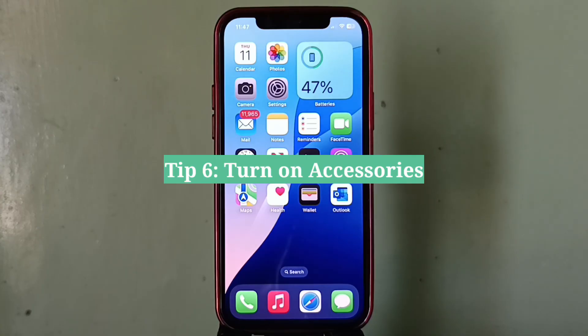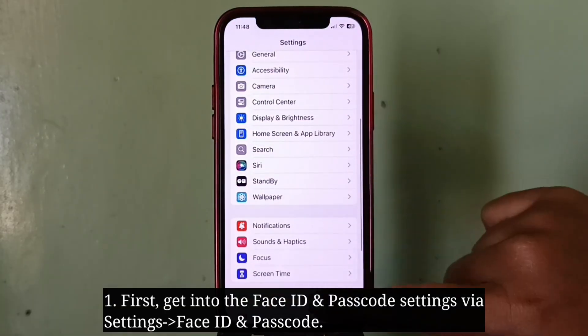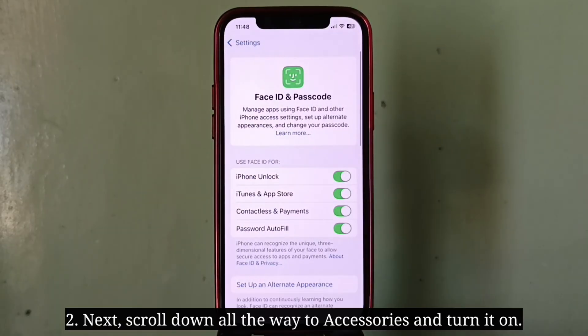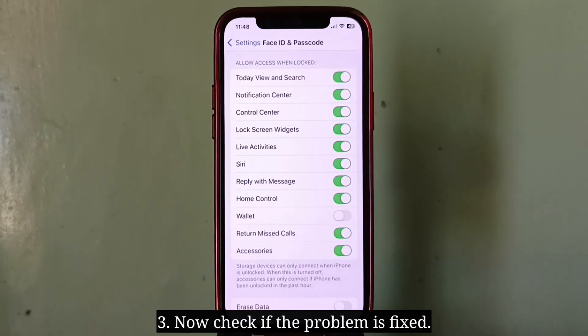Sixth tip is turn on Accessories. First get into the Face ID and Passcode settings, then scroll down all the way to Accessories and turn it on. Now check if the problem is fixed.